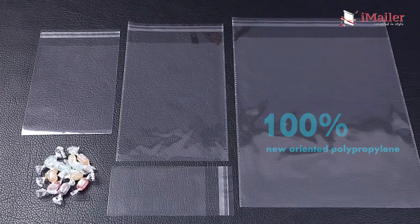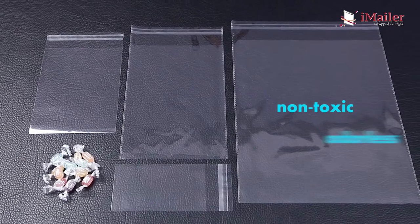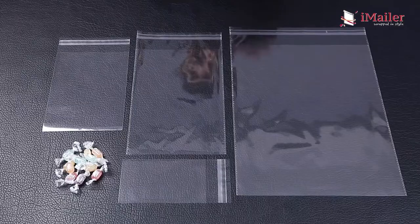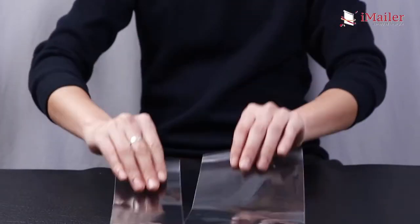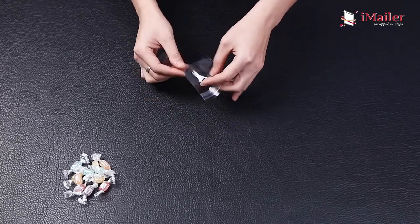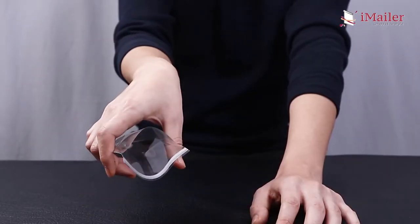Made of 100% new oriented polypropylene, the cellophane bags are non-toxic and odorless with high transparency, providing good protection and display for your goods. The self-adhesive strip is designed to be widened and anti-static, making it very easy and convenient for you to put your goods in.